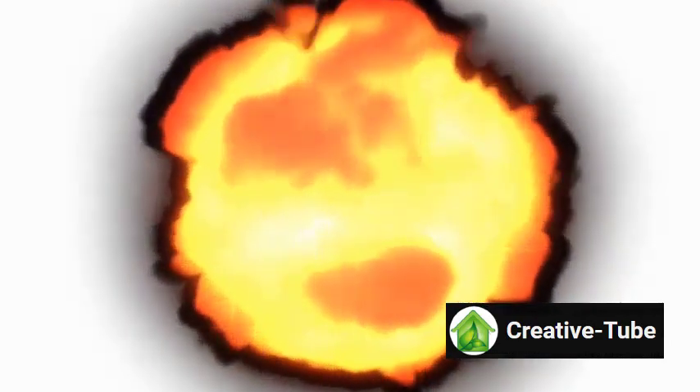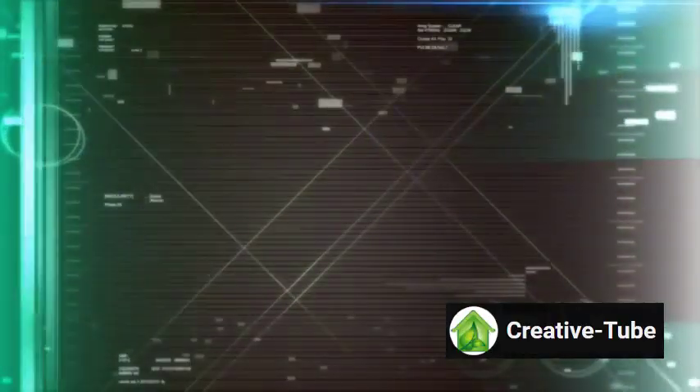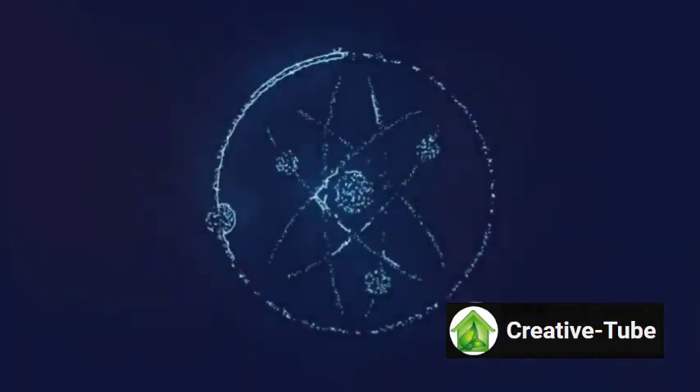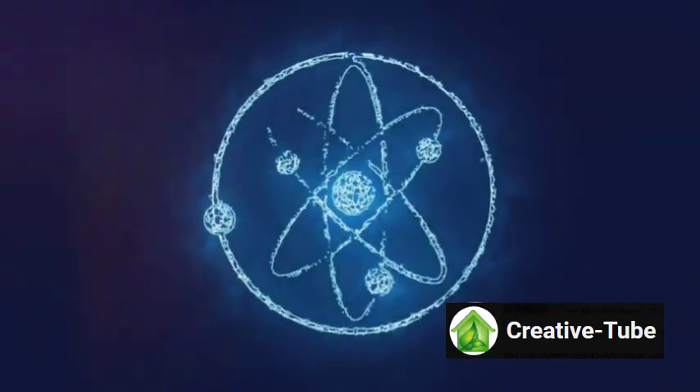Despite being in its early stages, nuclear fusion is considered a promising solution for future energy needs, potentially reducing greenhouse gas emissions. Fusion power plants aim to achieve net energy gain, generating more energy than required for production.